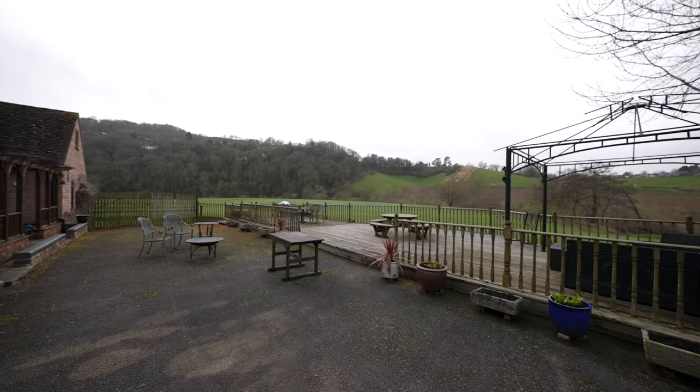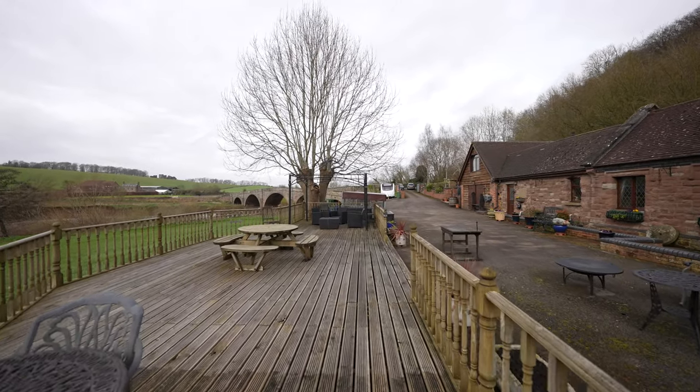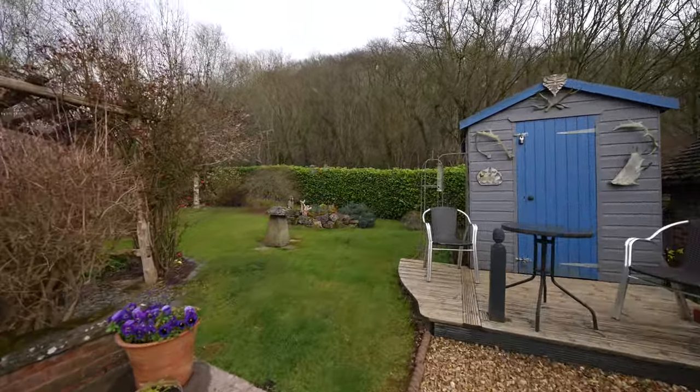The gardens of the old station house are mostly laid to lawn. There's an impressive decking area to the front which takes in the beautiful, breathtaking sunset views. There's a courtyard to the rear laid to patio, giving access to the wood store and to the cellar.